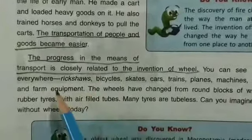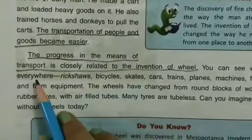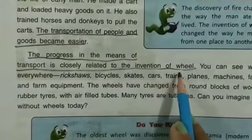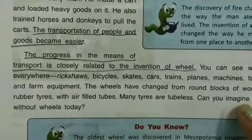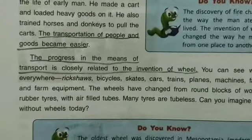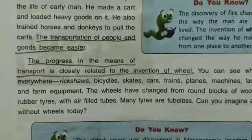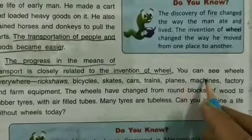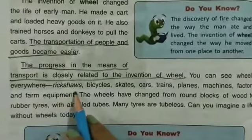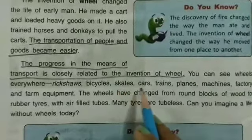Now we will take the next paragraph of this lesson. The progress in the means of transport is closely related to the invention of the wheel. You can see wheels everywhere — in rickshaws, bicycles, and many other things around us.